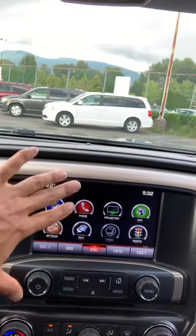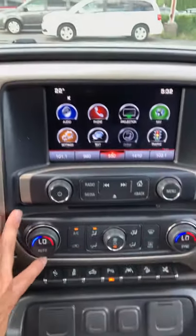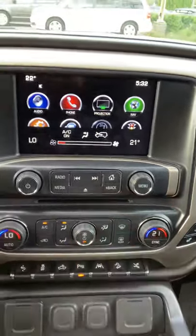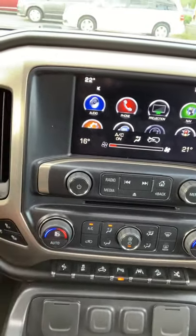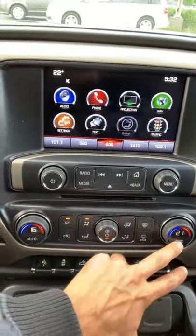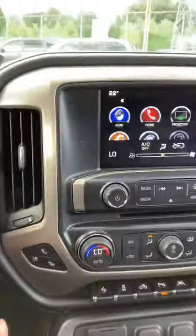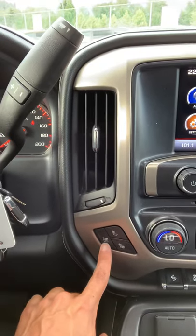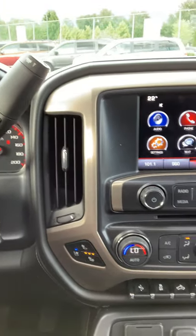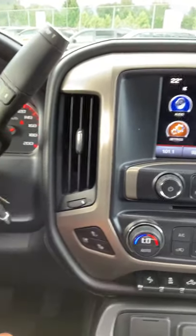These buttons go along with your entertainment system, and these ones are for climate control. You get dual climate, so on one side you can set 20 degrees and on the other 18 or 16 — you can have different temperatures. Or hit the sync button and it gets them both to the same temperature controlled by the driver's side. On either side you get heated and cooled seats — click it, the blue light comes on and the AC seat activates, which is a really nice feature in the summer. And of course heated seats for the winter.